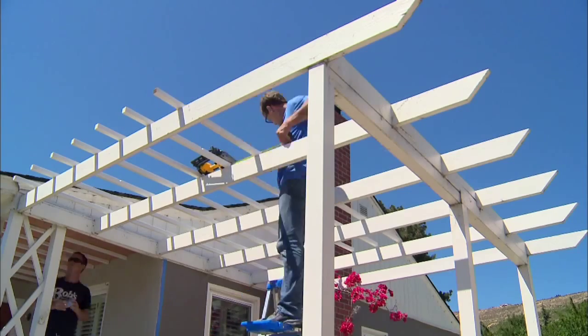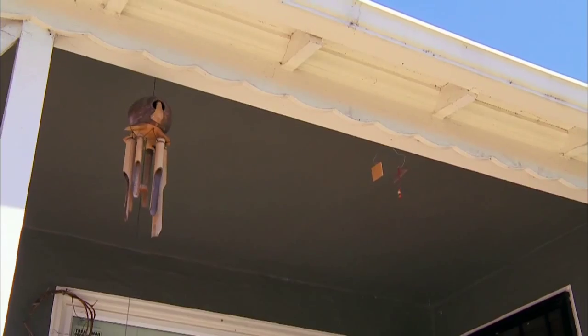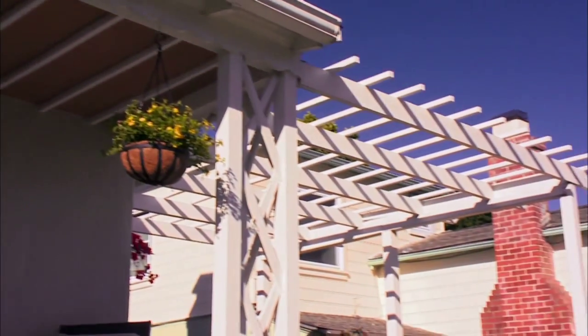They already had a carport, so I installed the latticework on top, pulled the lattice into the porch ceiling, tying two different architectures together.